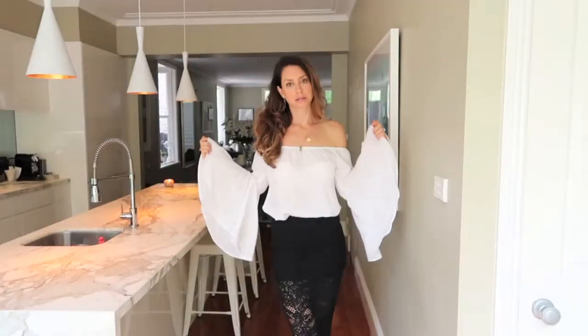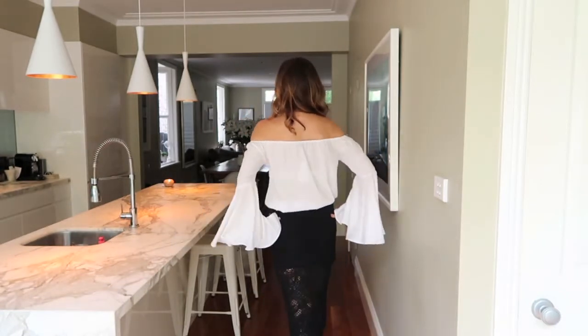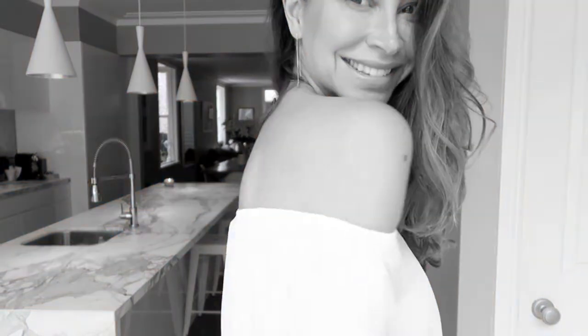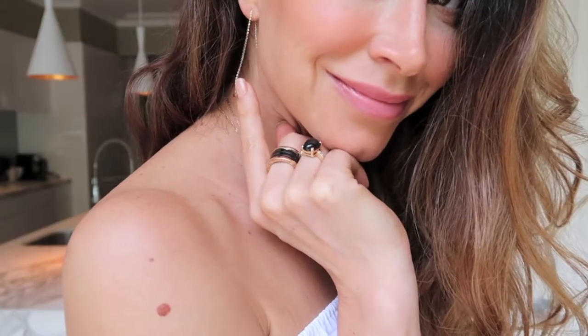I'm really loving this trend, guys — those wide sleeves, so floaty and romantic and really feminine. I'll put all the links to these products in the description below. I love off the shoulder as well, and this is super comfortable because it's elasticated. The material does feel quite warm though, so just in case you're thinking it's quite summery, I would say it's very mid-season — it can feel a little bit warm.